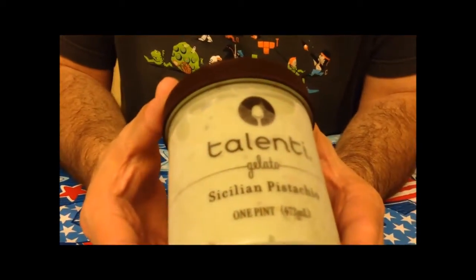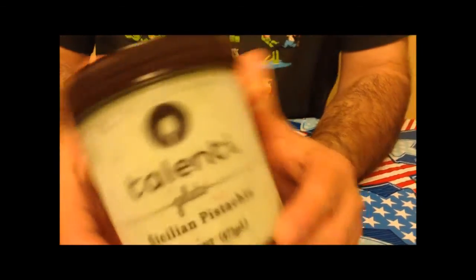Tonight I'm going to try this Talente Gelato. This is Sicilian Pistachio. It is number 15 flavor.